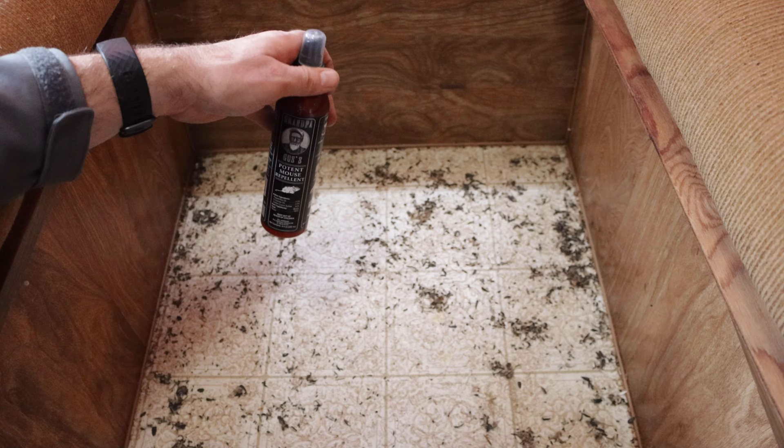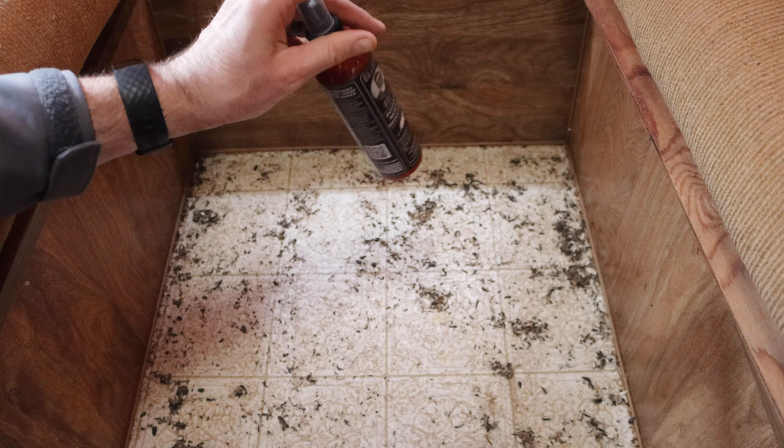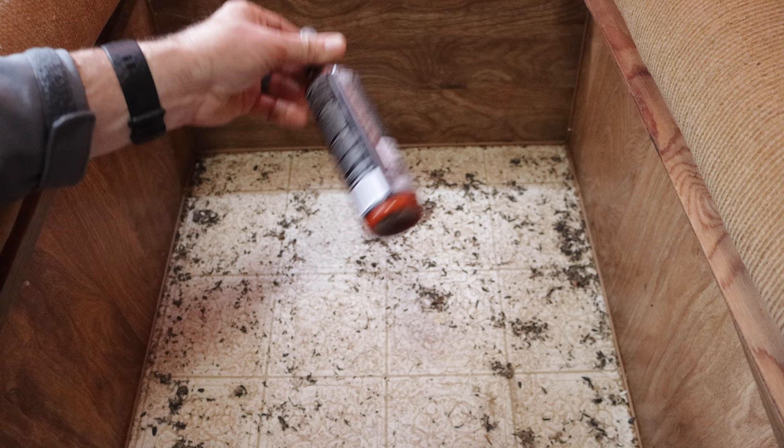After reviewing the motion camera footage, I'm really impressed with how well the Grandpa Gus spray worked. Before spraying it, I was getting over 100 clips a night of mouse activity, but after spraying it, the mice didn't seem to like the smell and I only got 11. They didn't hang around. So overall I think this was a huge success. But I'm curious how the pouches work — we're going to test them out in the old farm truck.